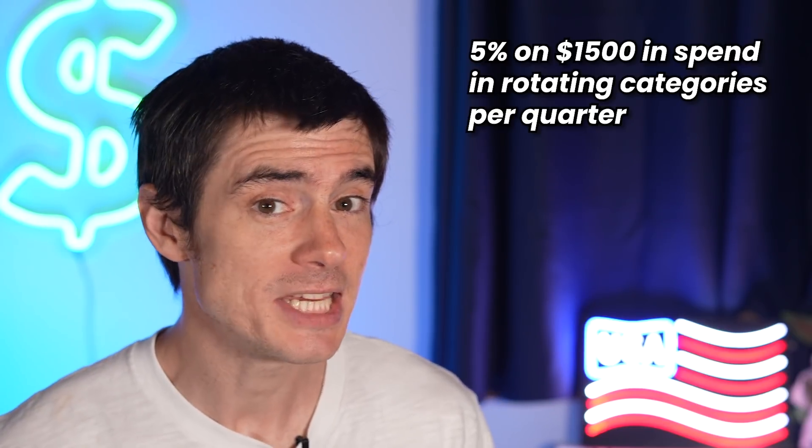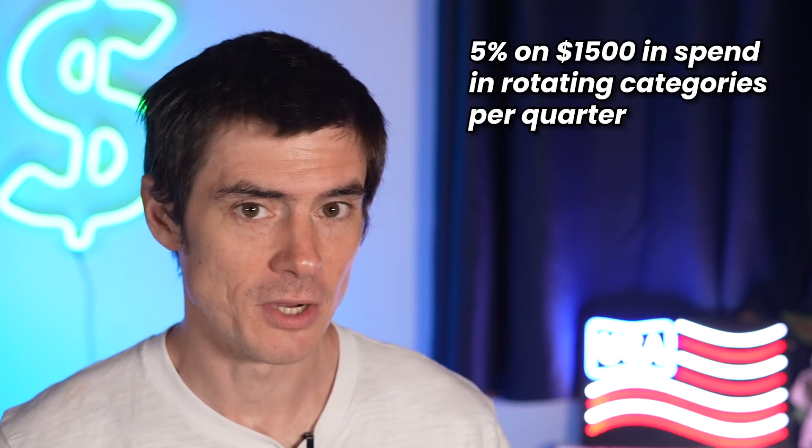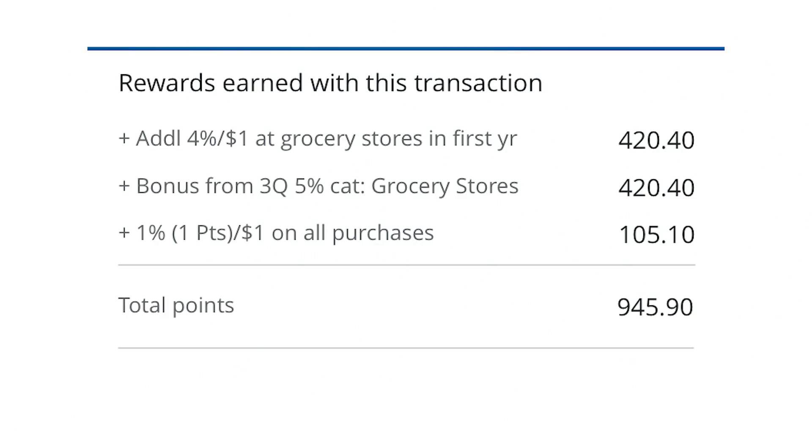This offer is special because it stacks with the 5% quarterly categories on the Chase Freedom Flex. Both the Freedom and Freedom Flex offer 5% cashback in rotating quarterly categories on up to $1,500 in spending every quarter. These categories change — one quarter it might be wholesale clubs or streaming services, another it might be grocery stores, and it just happens to be grocery stores this quarter. I went to a grocery store on July 1st and paid with my Freedom Flex just to verify that everything stacks, and indeed it does.